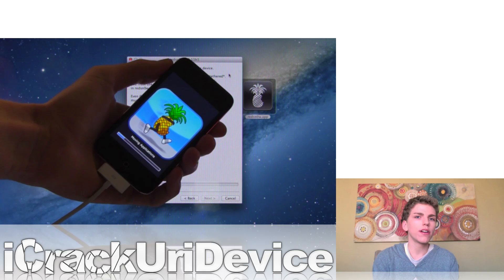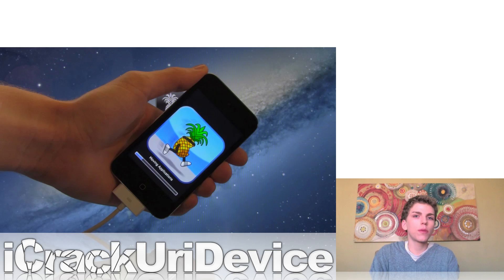It's useless without your SHSH blobs, which is how Apple signs different firmwares and verifies the correct firmware. I did a jailbreak tutorial for 5.1.1 shortly after it was released on the 7th, and I did a new jailbreak tutorial today that includes updated instructions for the new version of redsn0w. I'll have links to both of those tutorials down below in the more info.